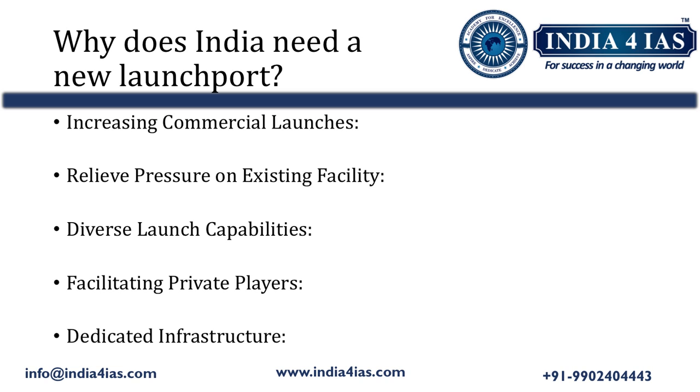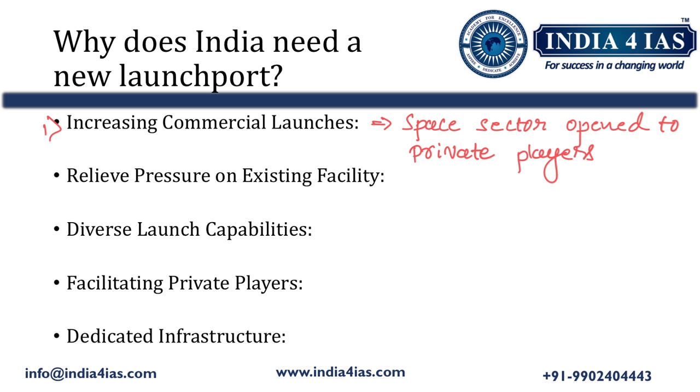Why does India need a new launch port in addition to the existing Satish Dhawan Space Centre at Sriharikota? The first reason is increasing commercial launches. With the recent government policy of opening up the space sector to private players, India anticipates a significant rise in commercial space launches, requiring a dedicated launch port. The second reason is to relieve pressure on the existing facility at Satish Dhawan Space Centre in Sriharikota, Andhra Pradesh, preventing it from being overburdened.